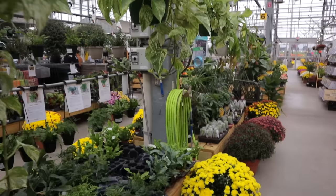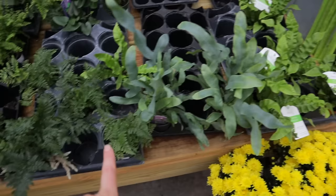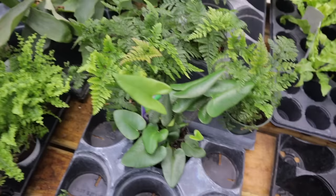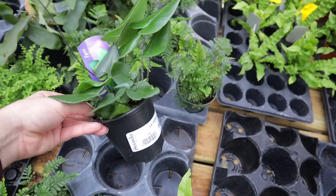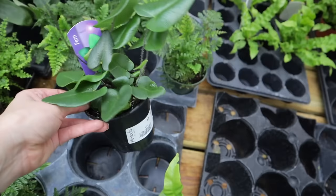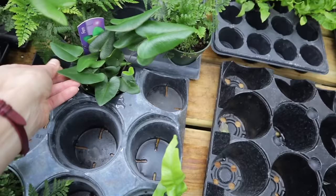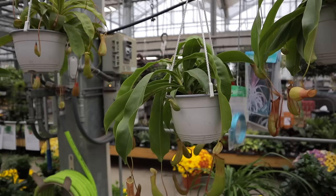Down here they have some fern varieties: rabbit foot fern, blue star fern, maidenhair fern, bird's nest fern, heart leaf fern, and a staghorn fern — amazing. The heart leaf fern is really interesting; you'll see them out on Valentine's Day because of the heart-shaped leaves. This one's $4.99 in a 3.5-inch pot. They're not difficult — the only tricky thing is they do not want to dry out, so a self-watering situation or terrarium works well.